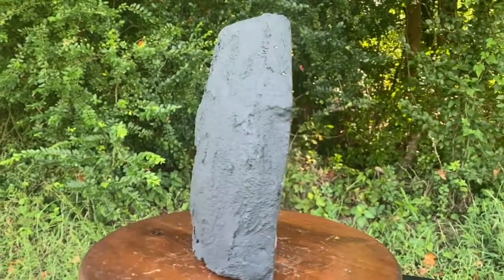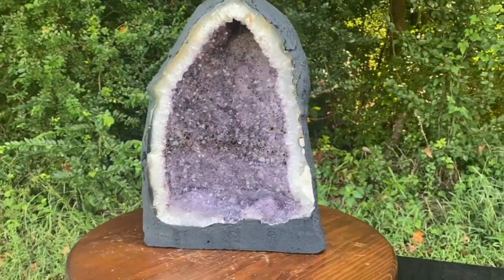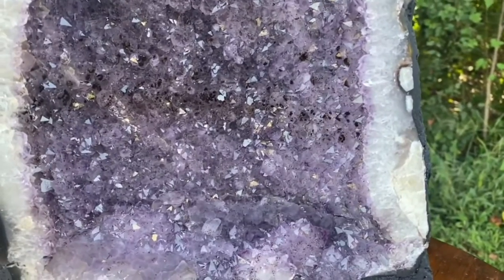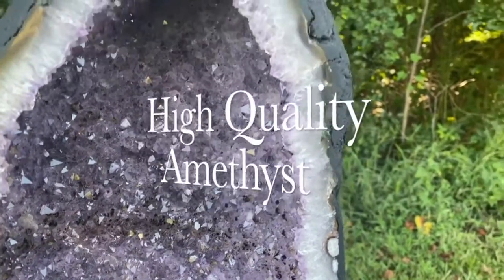Absolutely spectacular. Absolutely gorgeous from all angles. Nice deep, dark purple amethyst — an indication of very high quality. Absolutely amazing.